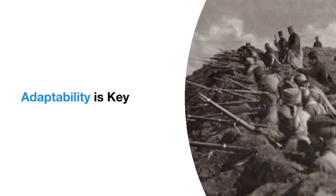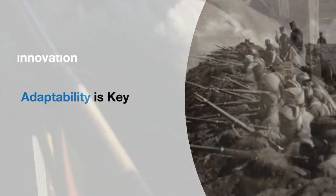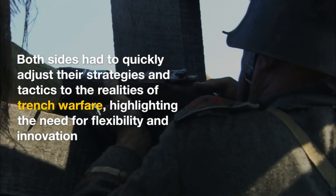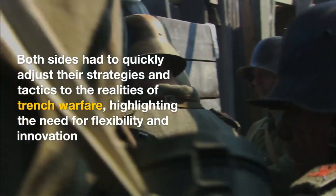Adaptability was key. Both sides had to quickly adjust their strategies and tactics to the realities of trench warfare, highlighting the need for flexibility and innovation.